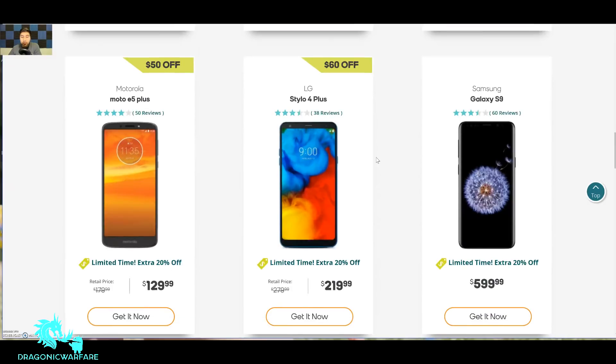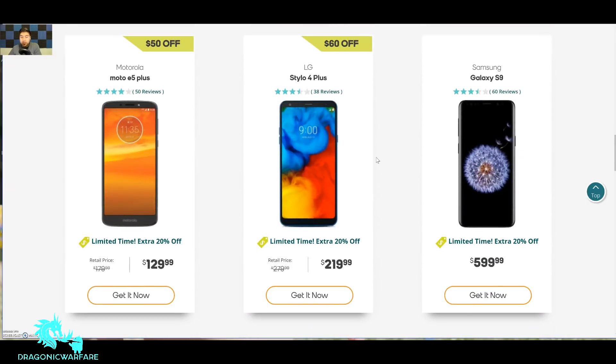Another one is the LG Stylo 4 Plus — definitely a real good deal at $210. It was $280, so you get it for $210 and then knock off an additional 20%, saving you $44. The S9 at $600 I think is a little too steep — you can probably find that phone unlocked for about that price.